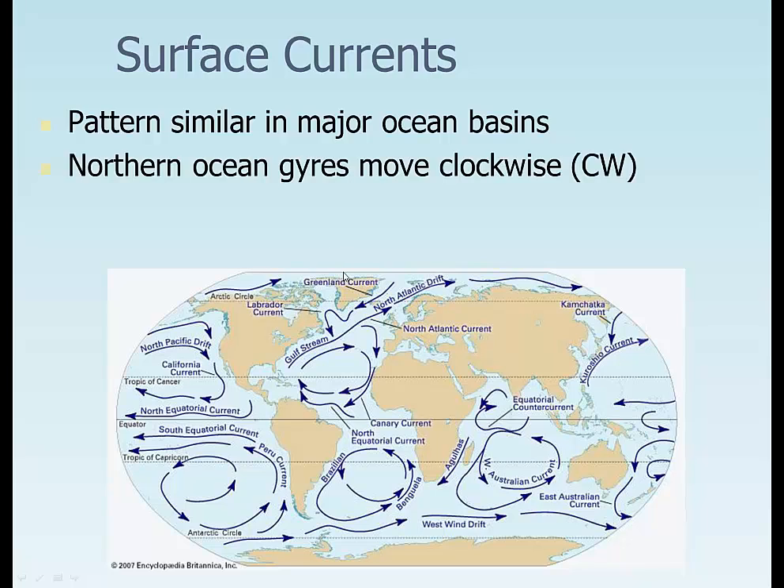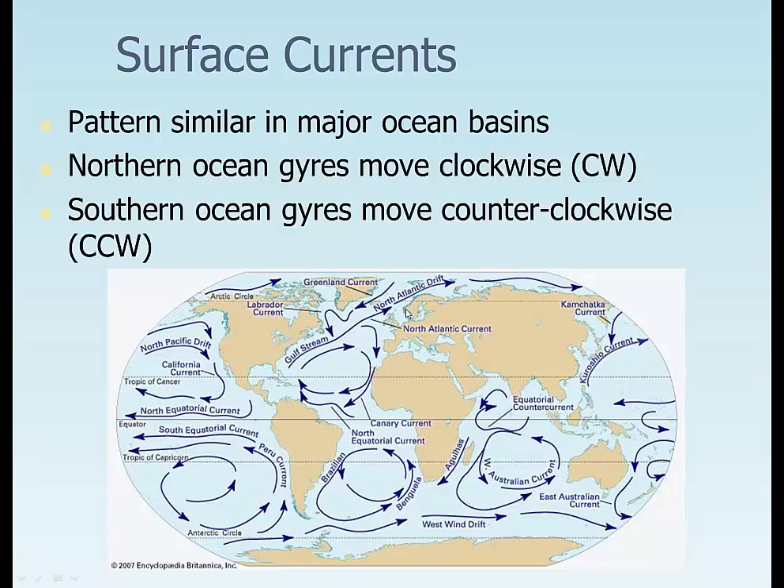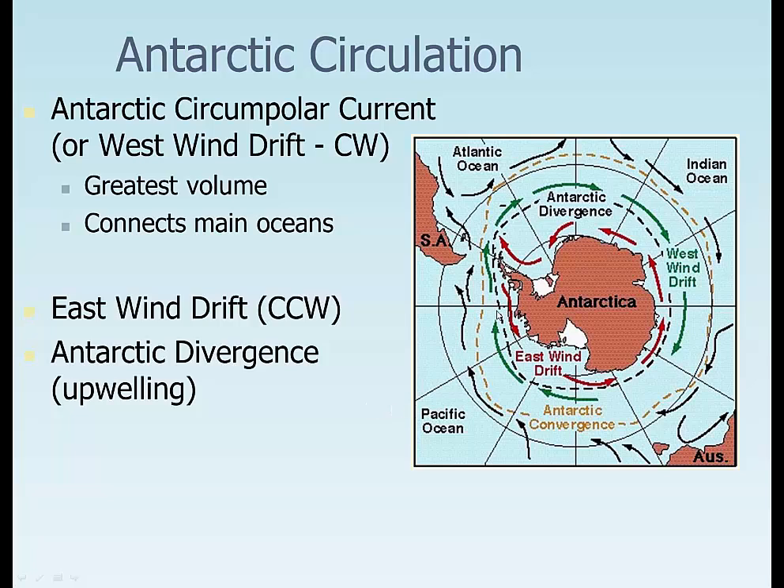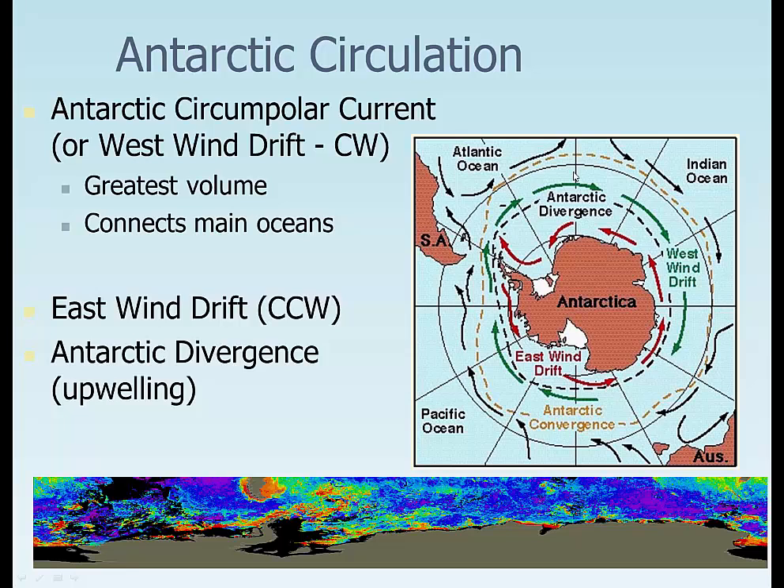Surface currents show patterns similar to the major ocean basins. Northern gyres move clockwise; Southern gyres move counterclockwise. In the Antarctic circulation, we get the Antarctic Circumpolar Current — also called the West Wind Drift — which moves water in a clockwise direction. It's the greatest volume of water on the planet, connects the main oceans, and goes along the southern Atlantic, Indian, and Pacific Oceans. Inside that, caused by Ekman transport, we have the Eastern Drift, a counterclockwise flow. There's also Antarctic Divergent upwelling.